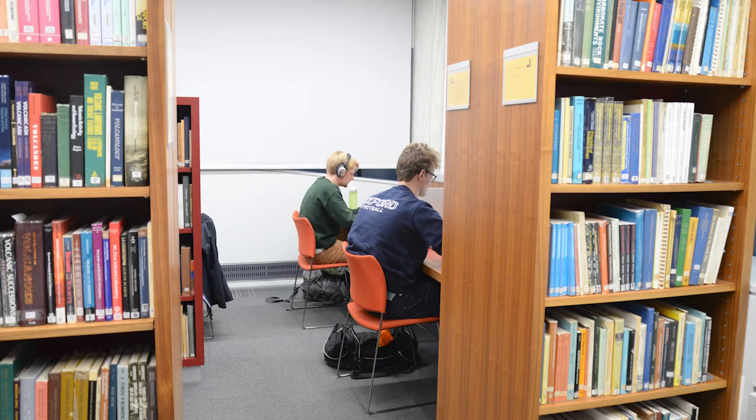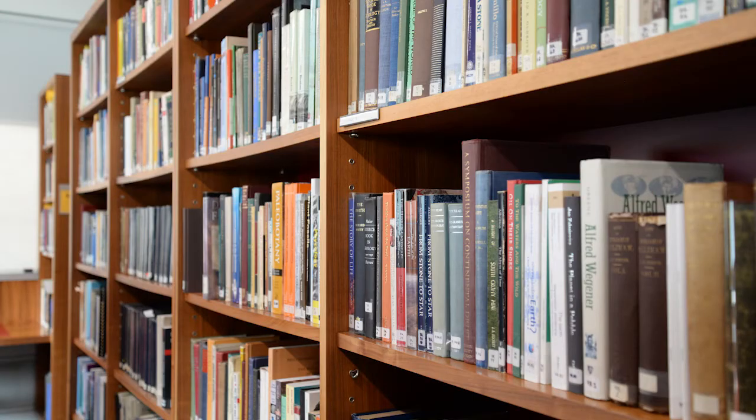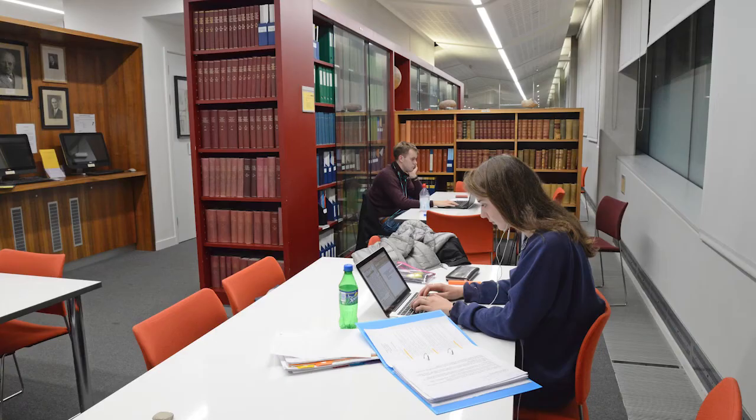Here we are in the library! We're really lucky to have our own in-house earth sciences library. We keep multiple copies of the most popular course textbooks as well as a whole host of supporting resources, journals, geological maps and a new section on careers and diversity in earth sciences.